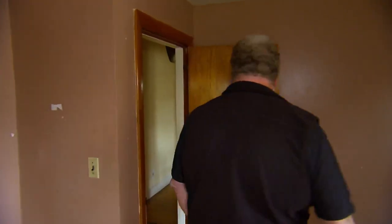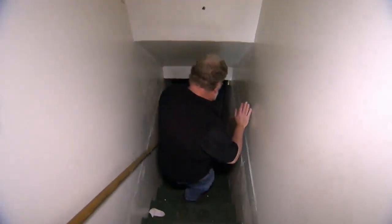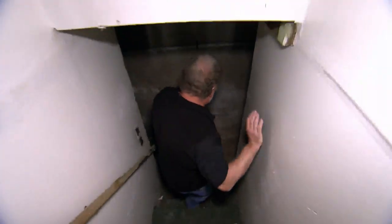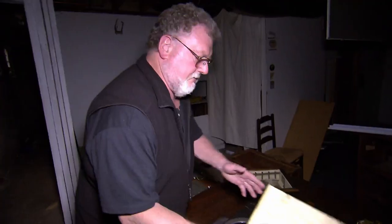Sometimes you win, sometimes you lose, but we can look down the cellar too. Cellars can be a real goldmine — maybe treasure hunter Lee will land a big hit down here. Cobwebs are a good sign; there's probably been no one down here since the house was emptied. And Lee finds something right away.